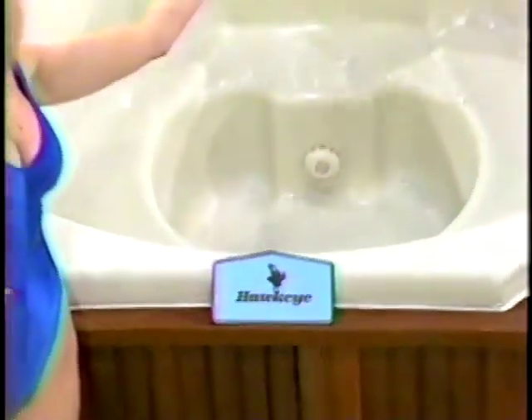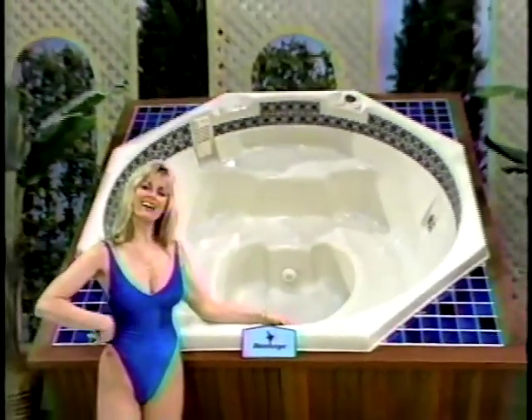The Alia Therapeutic Spa, built for your quality relaxation, designed for portability, efficiency, and beauty from Hawkeye Products.